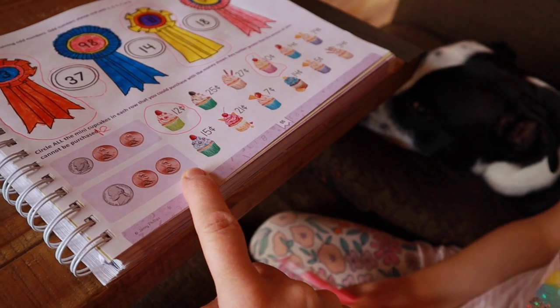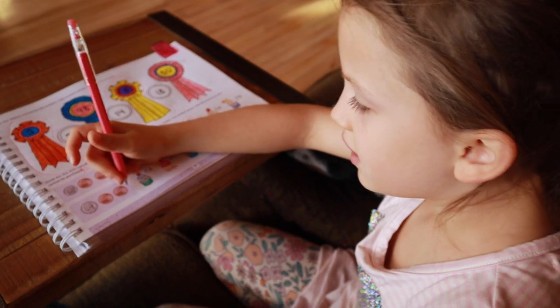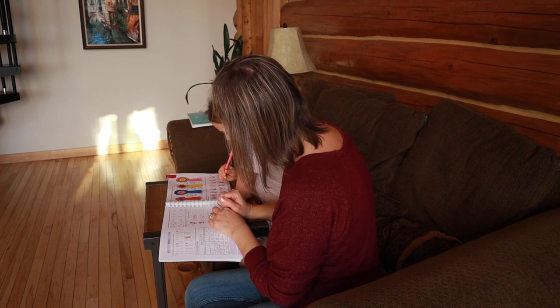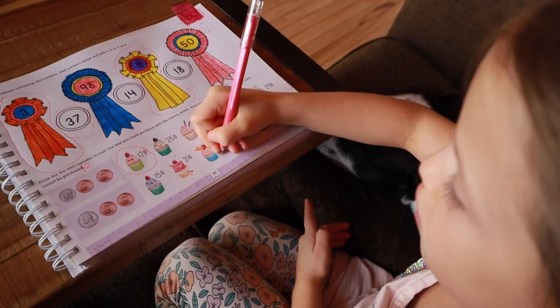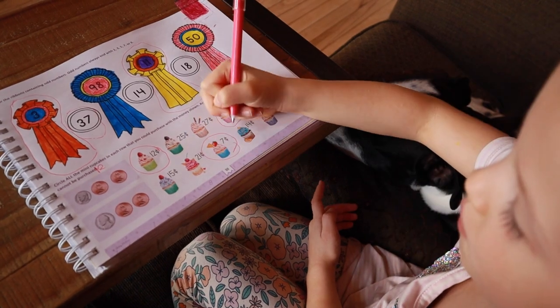Right now I'm going to help Naya with her schoolwork while the boys finish their math. We work through counting cents — she adds up a nickel plus pennies, figures out she has seven cents, then identifies and circles which items on the page she can buy with that amount. Good job!